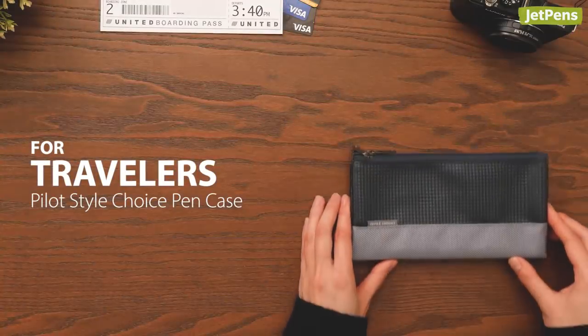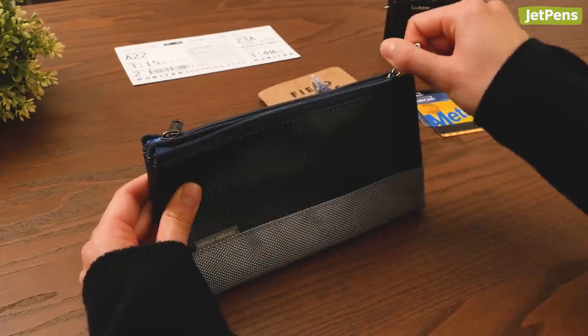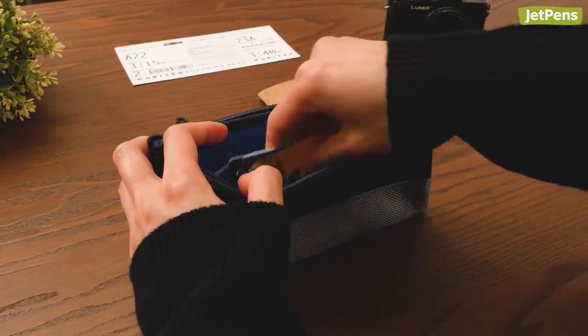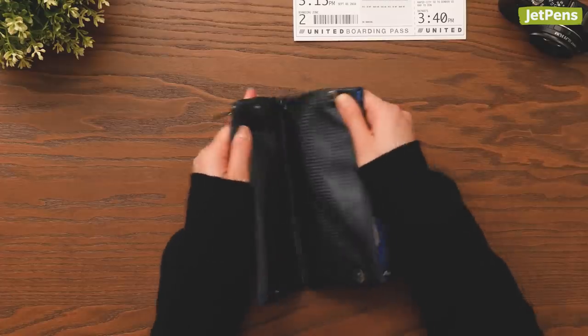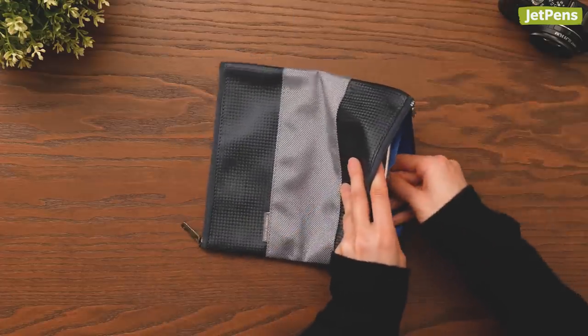For travelers, if you're looking for a travel buddy, the Pilot's style choice is up to the task. It's flat with plenty of pockets for organization, so it can carry your travel accessories along with your pens and paper. It also opens to combine all the interior space into one big pocket for your larger items.